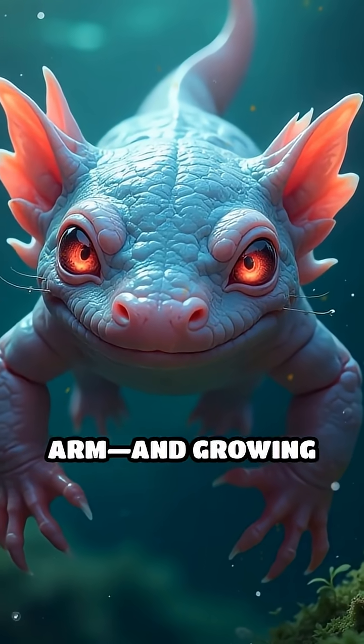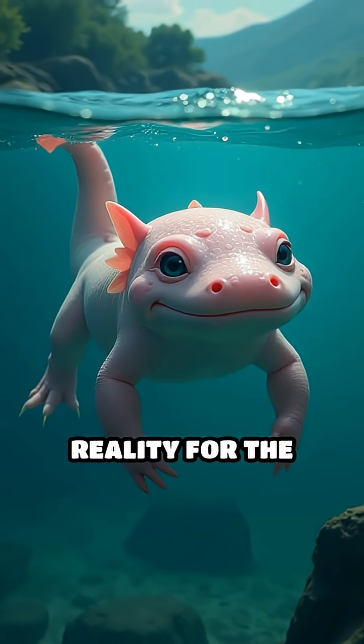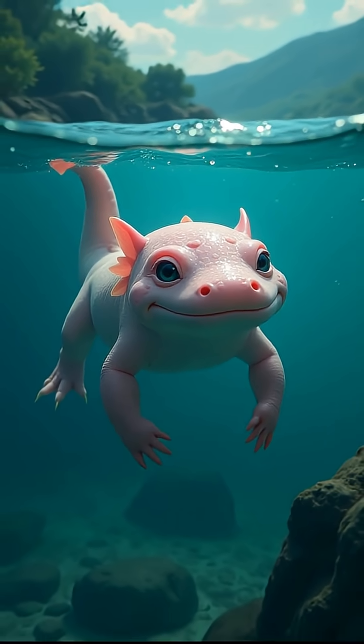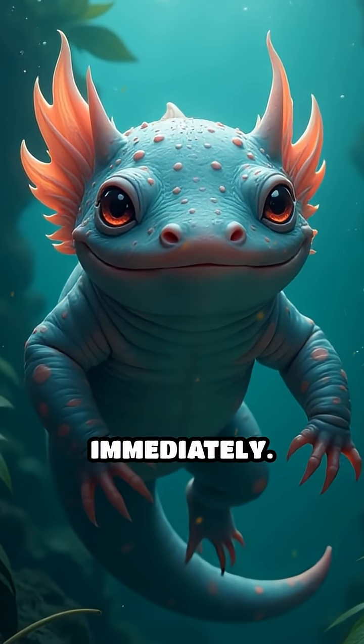Imagine losing an arm and growing it back, perfectly formed. That's the extraordinary reality for the axolotl, a unique amphibian native to Mexico. When an axolotl loses a limb, regeneration begins almost immediately.